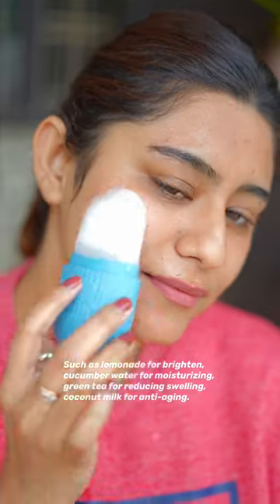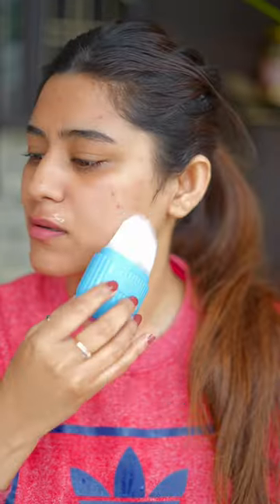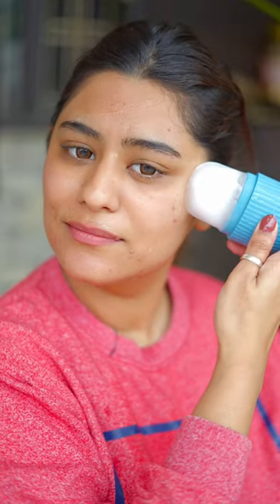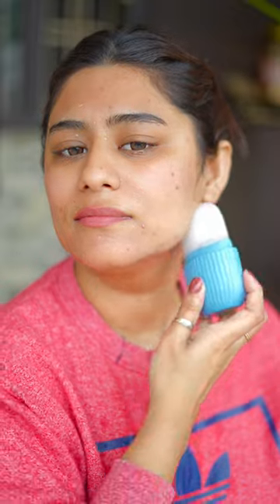It leaves the skin very fresh and tight. It's perfect before your first makeup of the day, and if your face looks puffy, definitely try this trick. Everyone knows there are many benefits of ice for your skin, but this ice roller makes it very easy. Definitely check it out — I highly recommend it.